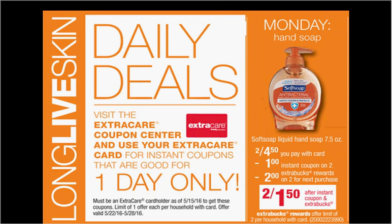On Monday, the Soft Soap Liquid Hand Soap is on sale 2 for $4.50. When you slide your card under the machine, you'll get a $1 off 2 coupon. You'll pay $3.50 out of pocket and get $2 back in ExtraCare Bucks. It would be like getting each hand soap for $0.75.